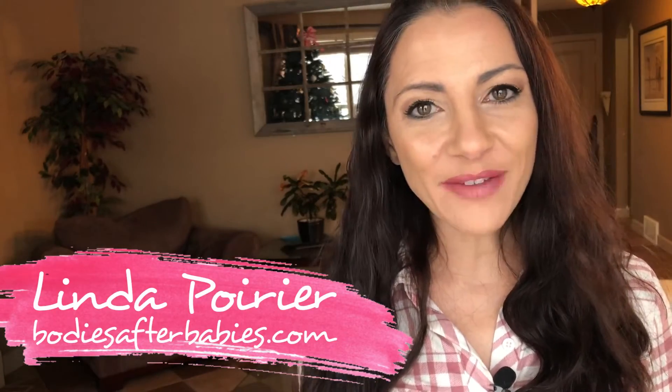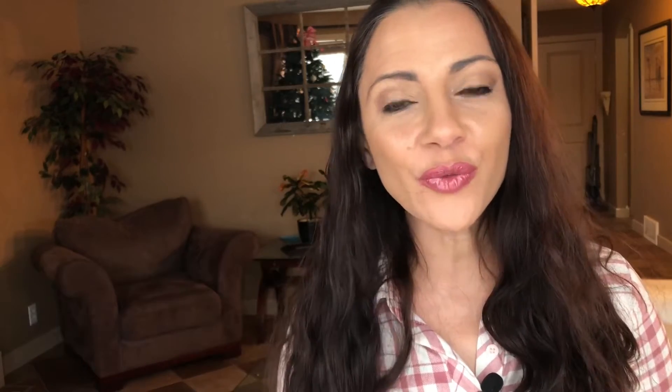Hi, I'm Linda Poirier with BodiesAfterBabies.com. I lost 54 pounds with my little one and I'm helping mummies all over the world to fit into those jeans, get their sexy back and find their life of happy. By the end of this video you're gonna know five tips to help your postpartum belly and an easy routine that you can include that doesn't make you stress out.